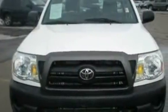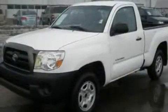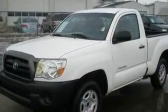Whether hauling, commuting, or towing, this truck is the right one for you. It features a 2.7-liter four-cylinder engine and an automatic transmission.